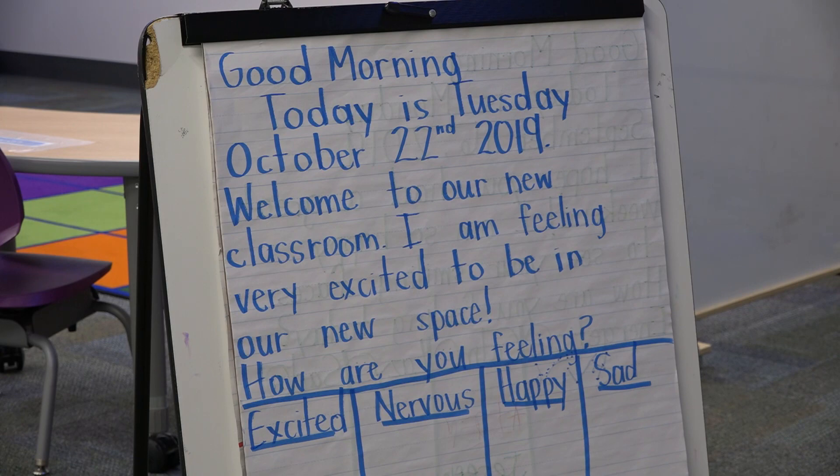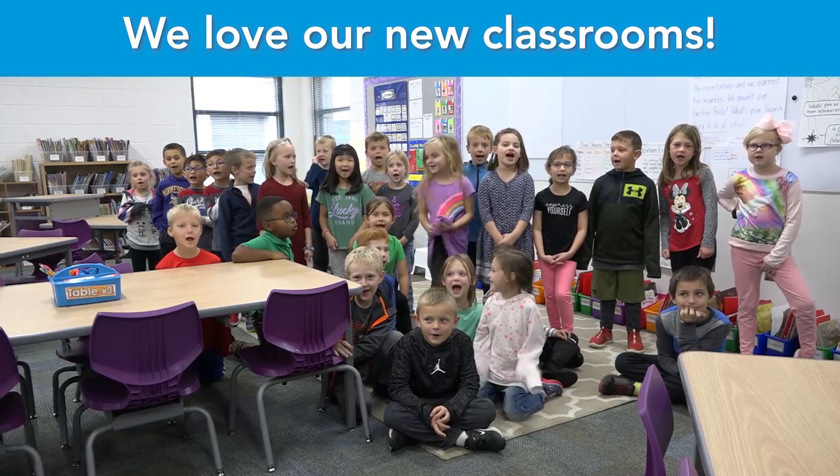Kids are super excited and I'm excited. They get to see all the new furniture, new classrooms, new bathrooms — everything. It's just a super exciting fun day here at Cherryview today. We love our new bathroom!